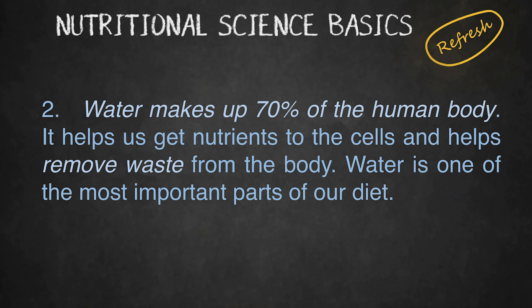Water makes up 70% of the human body. It helps us to get nutrients to the cells and helps remove waste from the body. Water is one of the most important parts of our diet.